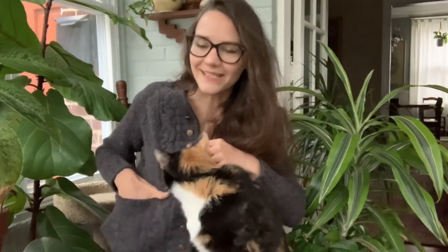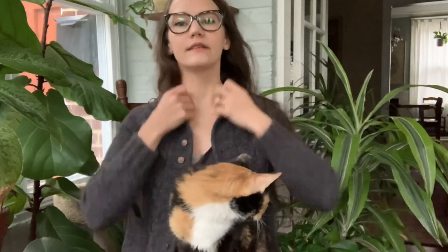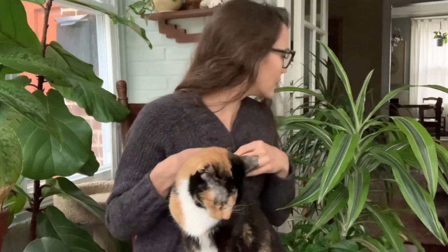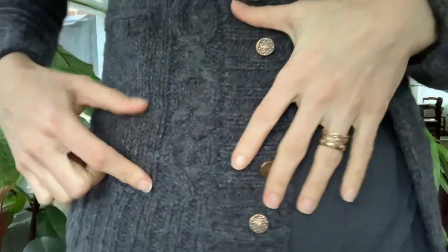Let me show you the pockets. I'll give you more close-up footage than this. I knit this garment to have 10 buttonholes that bring the buttons all the way up to the collar. The buttons come all the way up to the top — I'm going to move so I can give you a better look.